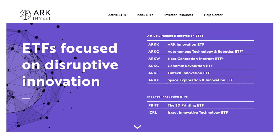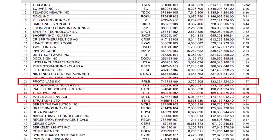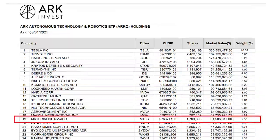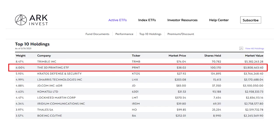Cathie Wood and the team at ARK Invest feel so strongly about the potential in 3D printing that stocks in the theme are held in three of their six funds for a total investment of $658 million. A fund of 3D printing stocks is also the second-largest holding in the new ARKX Space Exploration ETF.